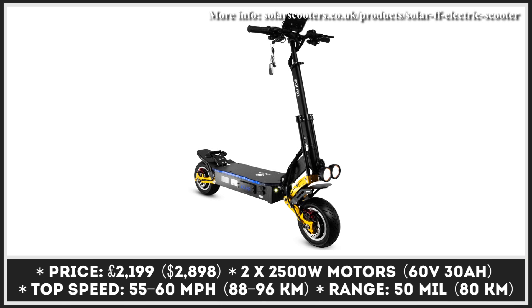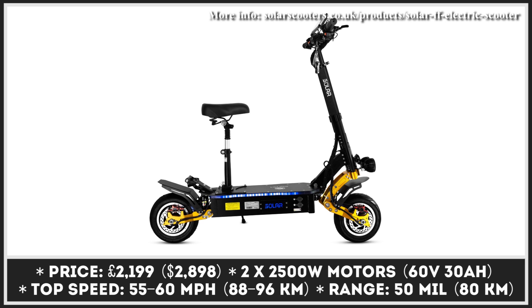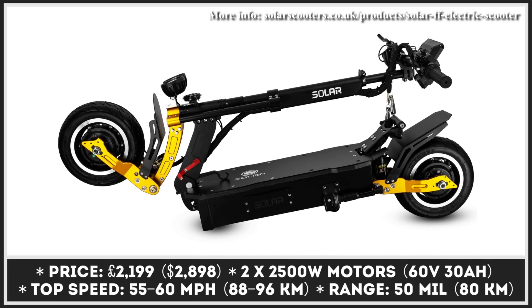Solar FF 2.0 was created to raise the bar for electric scooter performance even higher and take on the fastest models that are currently sold anywhere in the world. This e-scooter is supplied with a dual-motor electric drive with a combined output of 5 kilowatts.